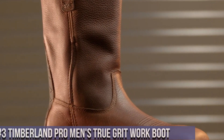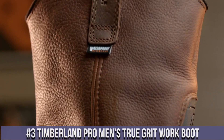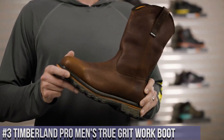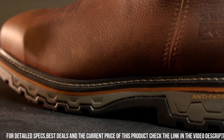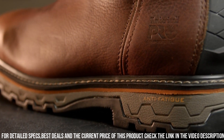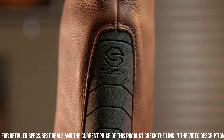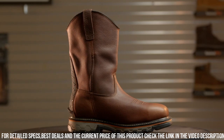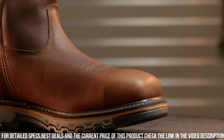Number 3: Timberland Pro Men's True Grit Work Boot. Crafted with premium full-grain leather, these boots are built to withstand the toughest work conditions. The slip-resistant rubber outsole offers superior traction on various surfaces, ensuring stability and confidence in every step. With a cushioned insole and antimicrobial lining, these boots offer all-day comfort and odor control. The padded collar and tongue provide additional support and cushioning.